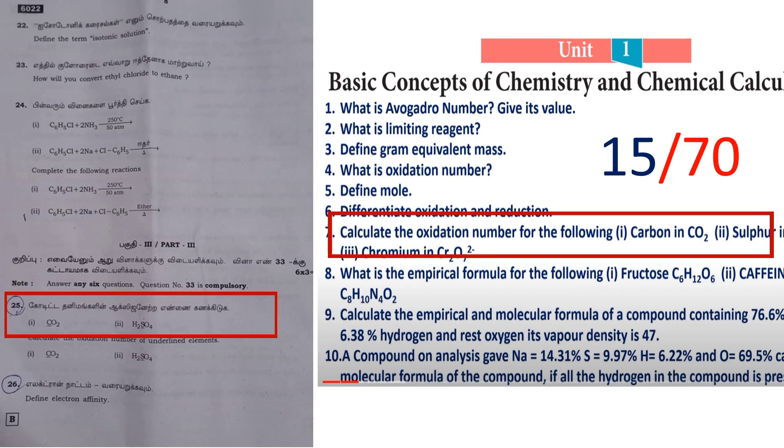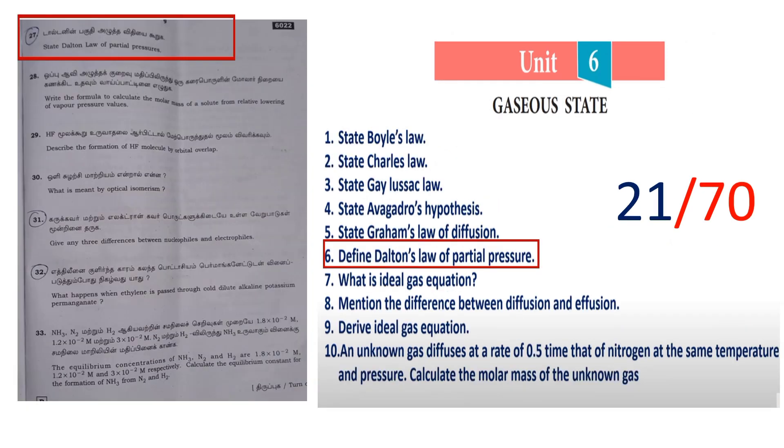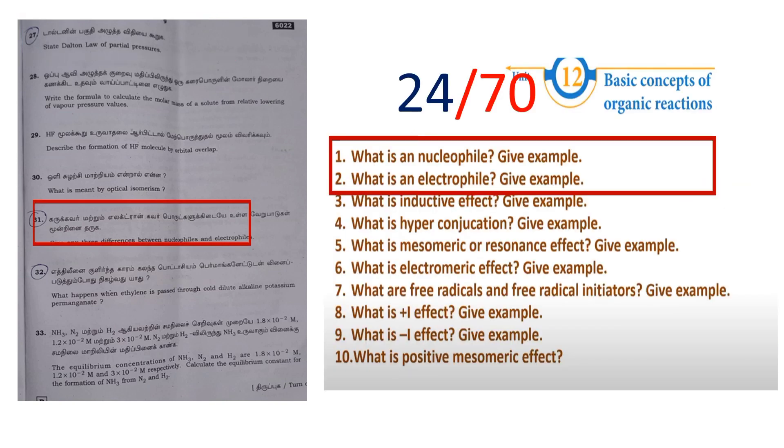Next, 3-mark questions. Calculate the oxidation number for the following — that is 15 marks total. The definition of electron affinity — that brings you to 18 marks. State Dalton's law of partial pressure — that is 21 marks. Nucleophile and electrophile difference: what is an electrophile, what is a nucleophile — that gives 3 marks, bringing the total to 24 marks.